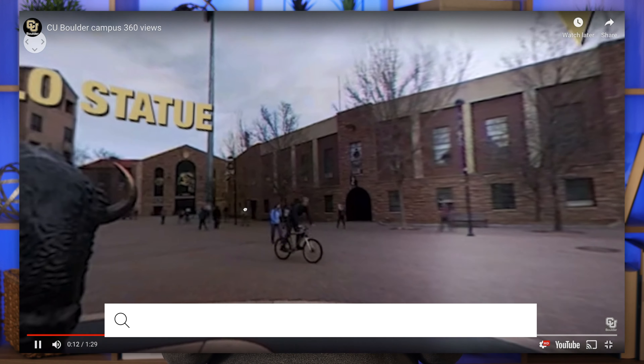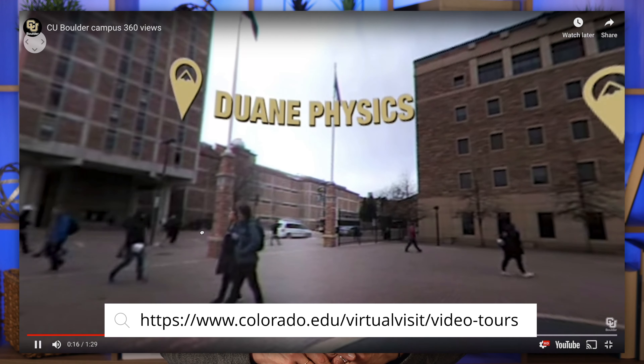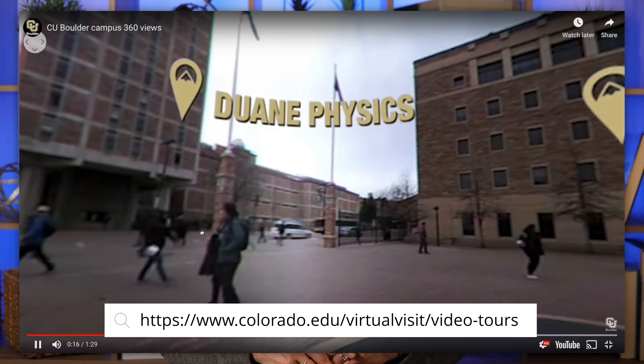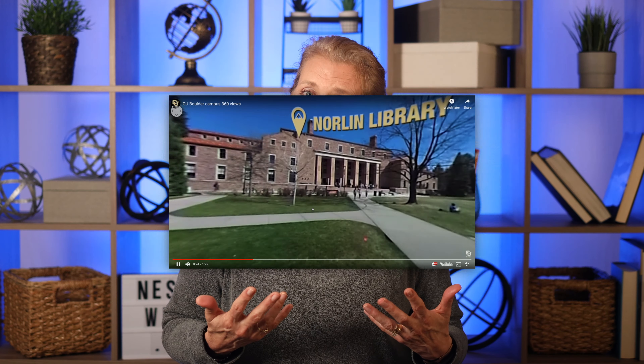The fact of the matter is that colleges want you to come visit. They want to show off their campus and all its amenities, facilities, and services. And they want you to make an informed decision about which campus suits you best.